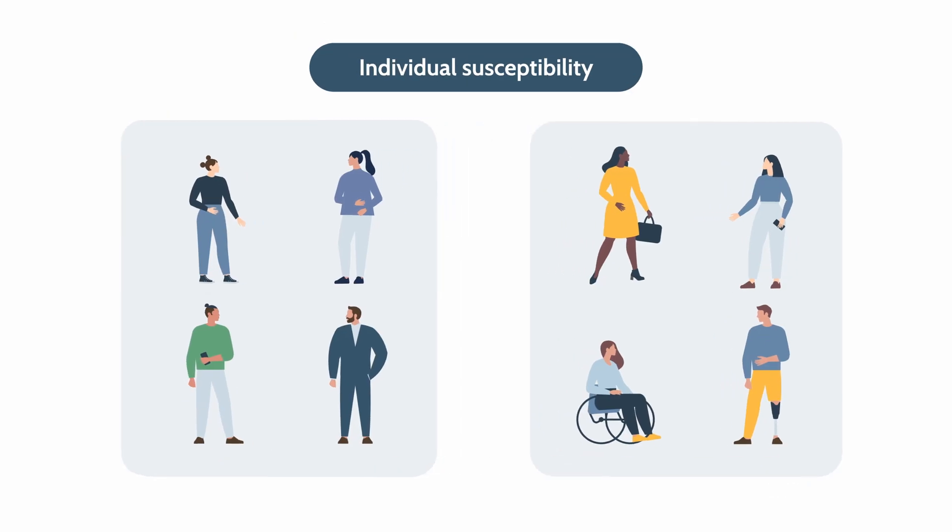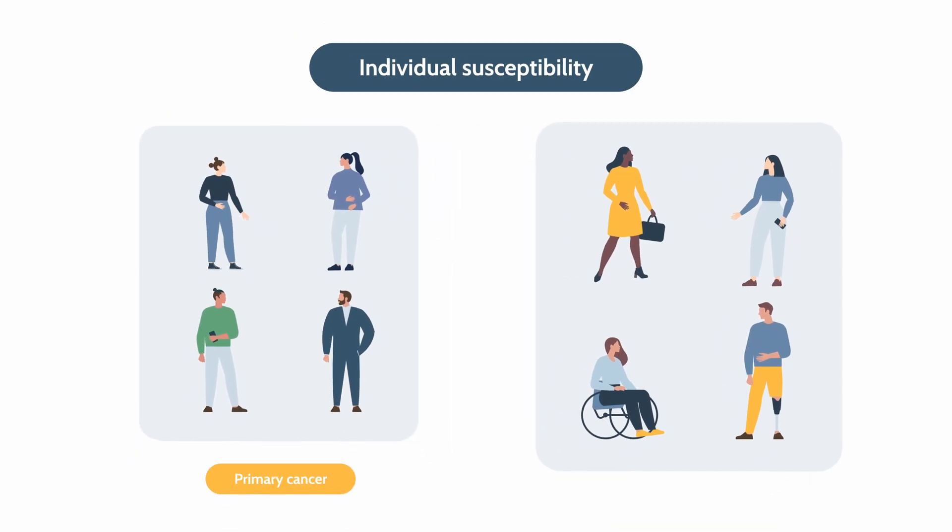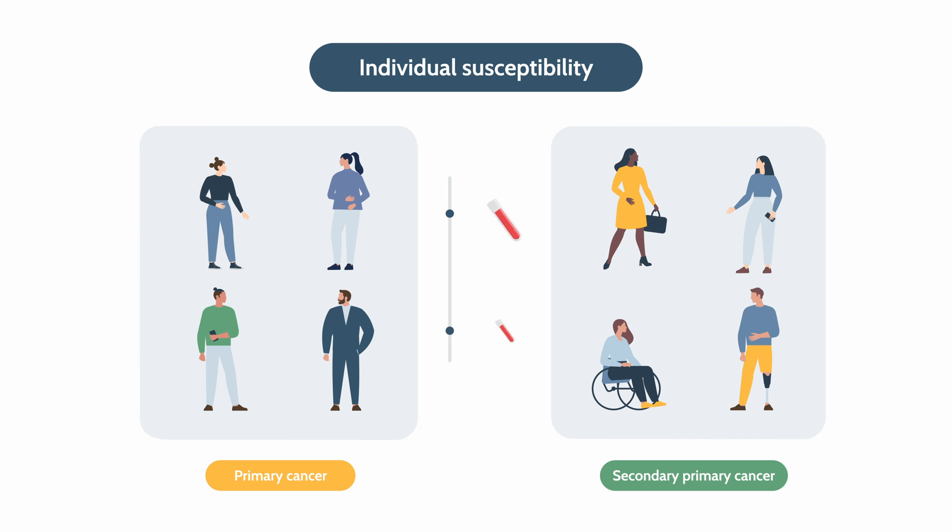We collected blood samples from patients with primary cancer and secondary primary cancer before and at least twice after therapy, measuring DNA damage and repair.